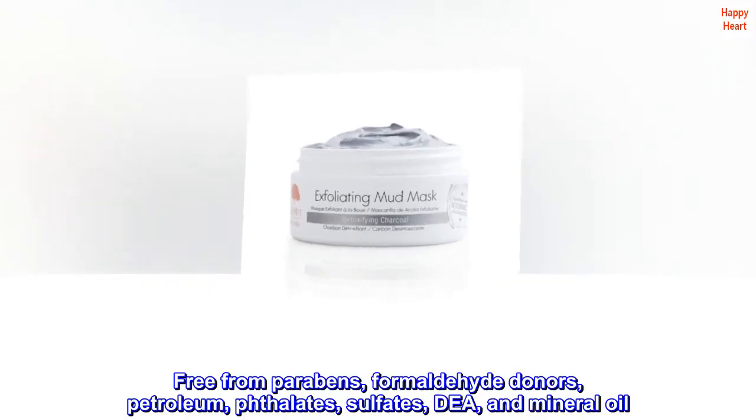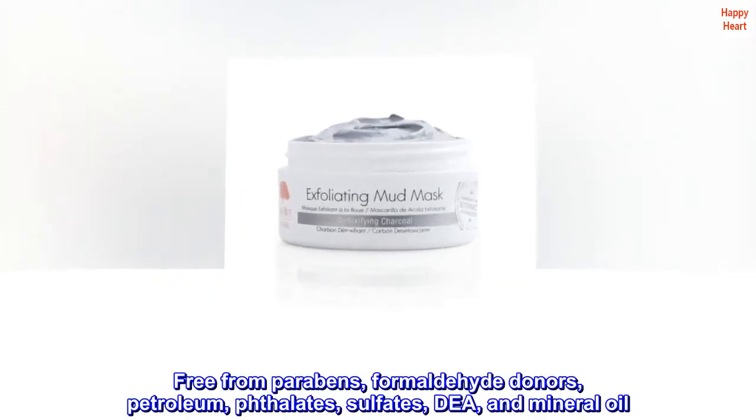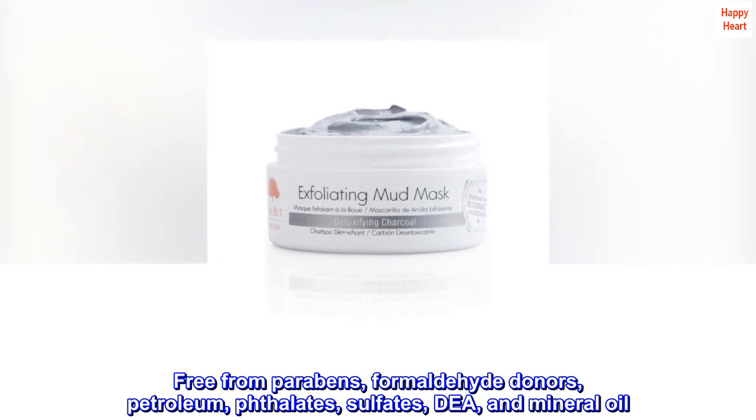Free from parabens, formaldehyde donors, petroleum, phthalates, sulfates, DEA, and mineral oil.